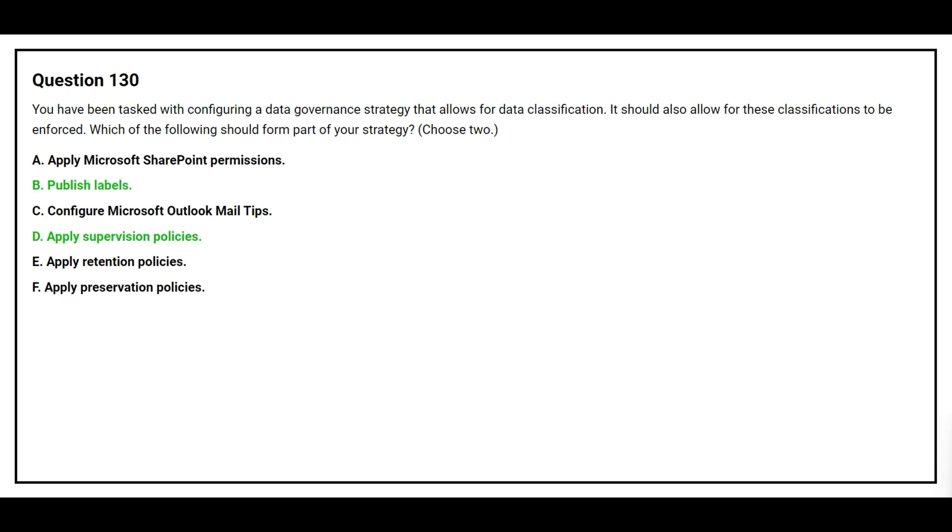The correct answers are Option B, publish labels, and Option D, apply supervision policies.